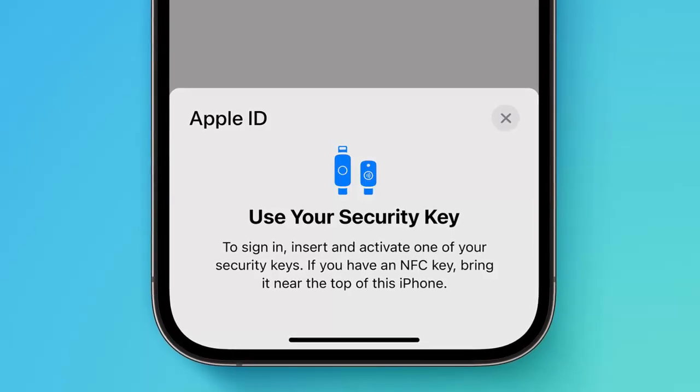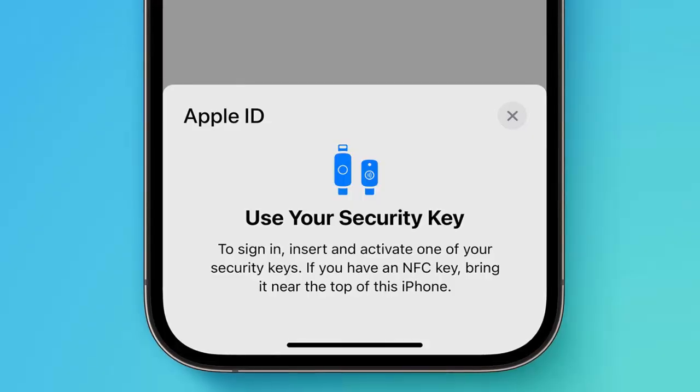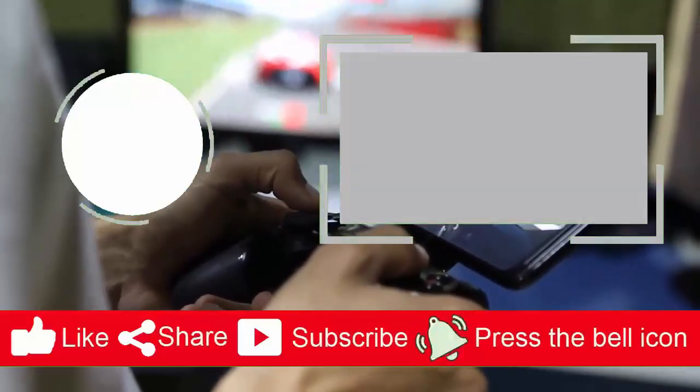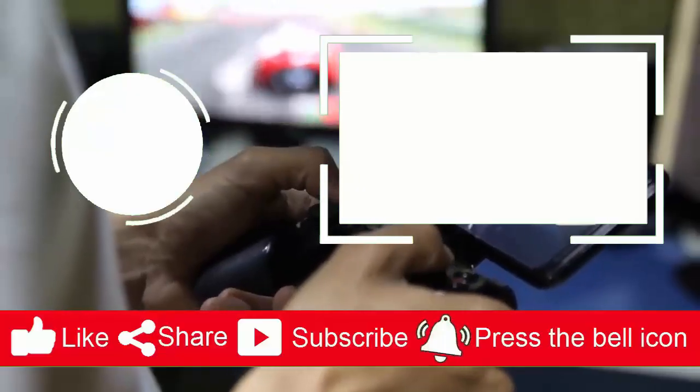If you haven't updated yet, head to your settings and install iOS 18.4 today. Stay secure. Stay private.